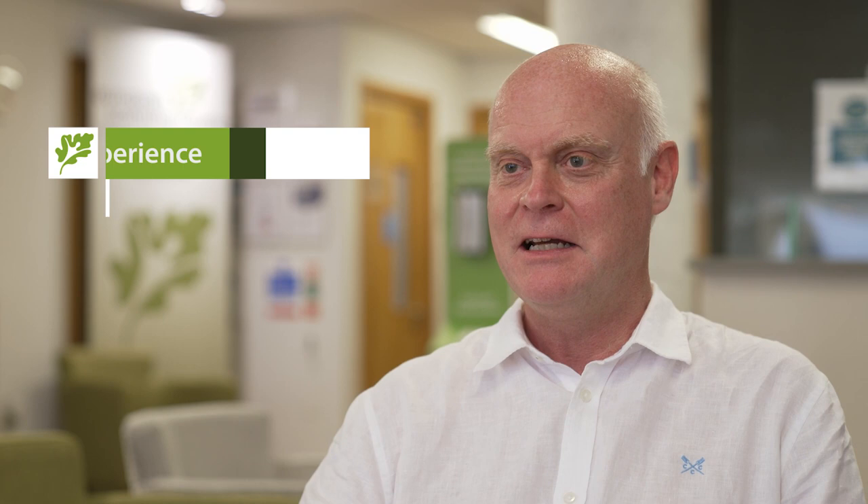Hello, I'm Gary Cook. I'm a Professor of Molecular Imaging at King's College London and Guy's and St Thomas' hospitals. I've been doing PET now for about 30 years and I've been helping the European Scanning Centre with the PET service here for about 15 years.